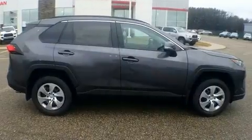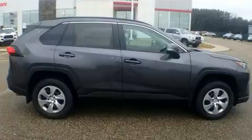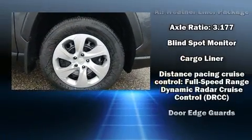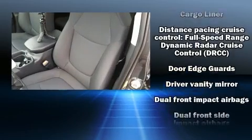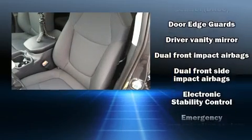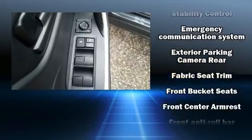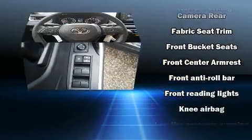Toyota ensures the safety and security of its passengers with equipment such as head curtain airbags, front and side impact airbags, traction control, brake assist, ignition disabling, an emergency communication system, and four-wheel disc brakes with ABS.